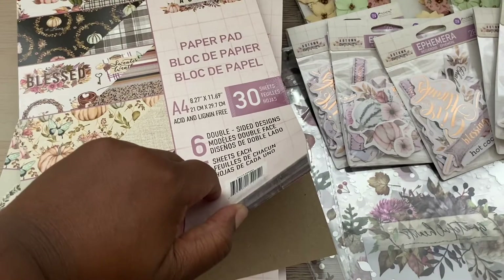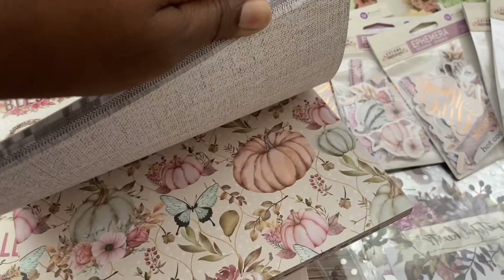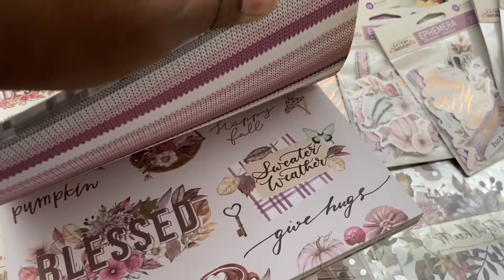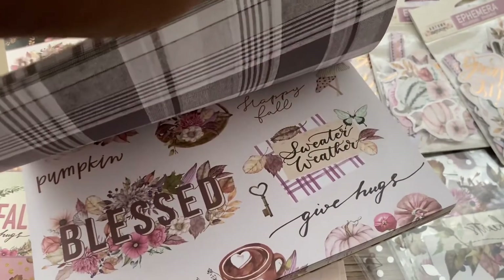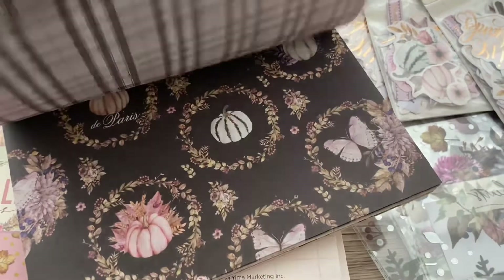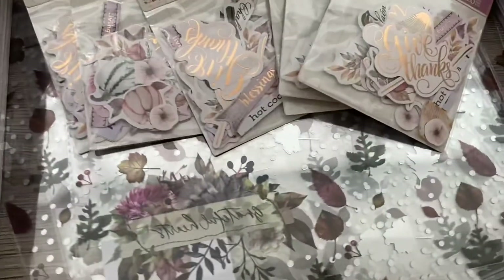I'll be going through and doing a flick through later, but this is just a sneak peek. Oh, look at those pumpkins — they are so sweet with the butterflies. You've got your cut apart and some more pumpkins.